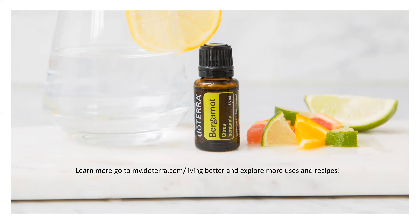If you want to learn more about how to use bergamot or other essential oils, you can visit my website at my.doTERRA.com/livingbetter and explore the videos and other recipes there. Until next time, keep oiling!